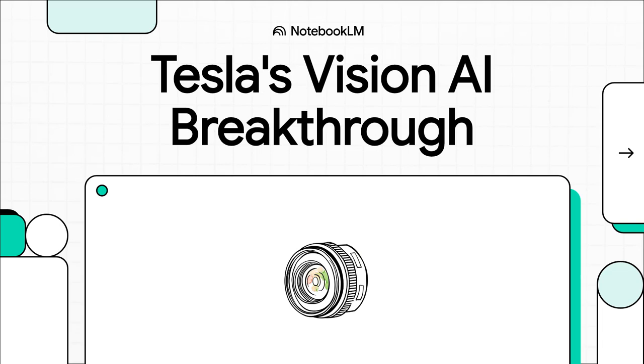Today, we are diving into a patent that isn't just an upgrade — it's a complete game changer for autonomous machines. We're talking about a radical rethinking of how a machine sees the world in 3D, and the implications for investors and anyone in tech are absolutely huge.